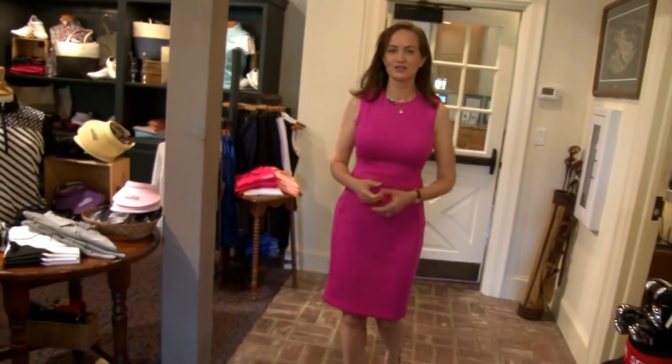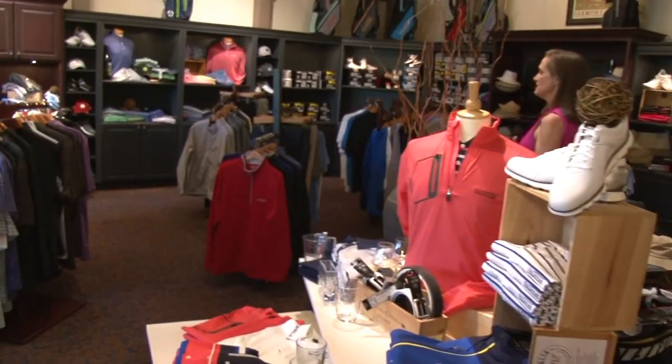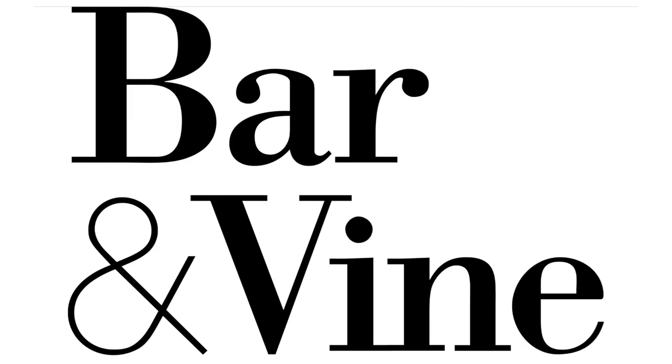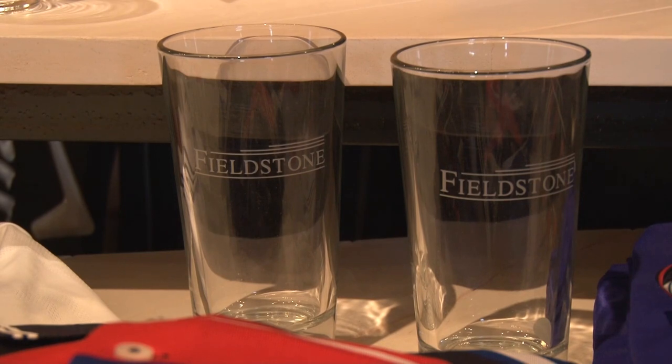I'm in the pro shop of Fieldstone Golf Club, and what's nice is there's a lot more here than just balls and tees and golf clubs. There's all sorts of wonderful things. One of my favorites is this glass — this is from Bar & Vine. I have a lot of this product in my house. My friends unfortunately have broken a lot of my wine glasses. Customer service at Bar & Vine knows me personally very well.